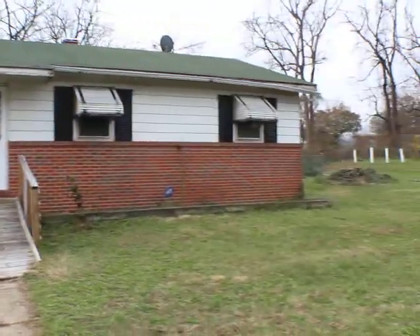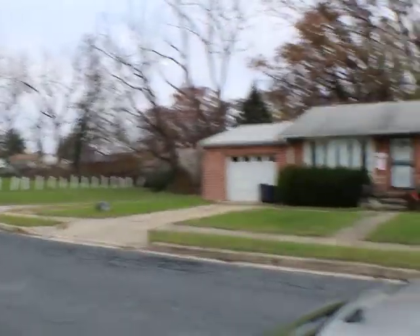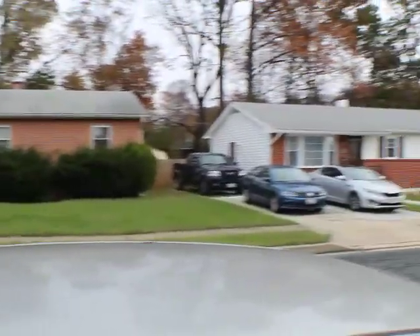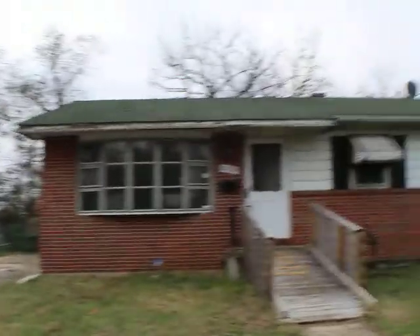6759 Rancher over here in 07. We're also kind of at the end of a little cul-de-sac type thing here. Good part of 07. A lot of ranchers in this neighborhood — it's got to be really easy to find comps. Off-street parking, nice driveway.